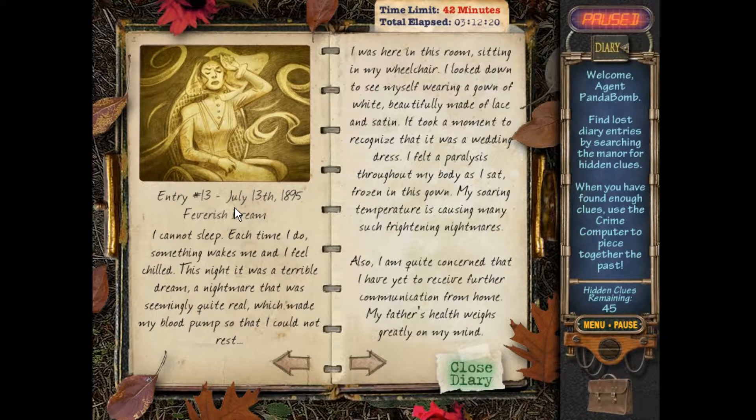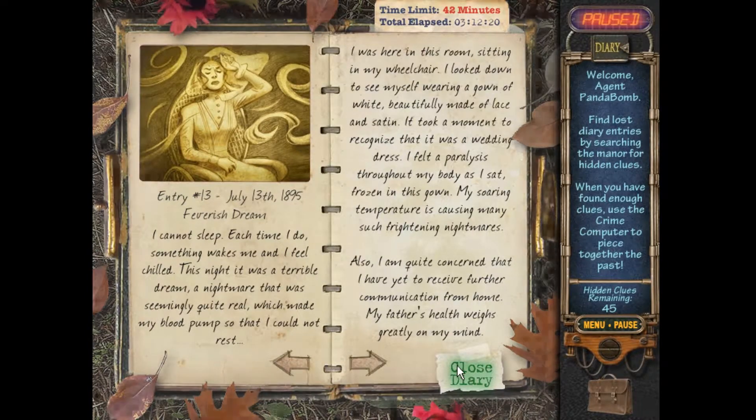Here we go again, back with some more Mystery Case Files: Ravenhurst. Last time we played, we found out that Emma's having trouble regulating temperature and her high temperatures are giving her these weird dreams — at least she thinks so. She had a dream that she was paralyzed in a wheelchair wearing a wedding dress. She's more upset about her father because she hasn't heard anything from her family. Let's continue and see what else happens with Miss Emma.